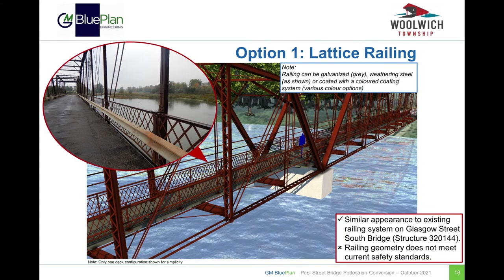Option 1 is for a lattice railing, which would be similar in appearance to the railing system on the Glasgow Street South Bridge shown in the photograph, but without the grey guide rail mounted in front of the railing. This barrier does not meet the current safety standards and would need to be accepted by the township.